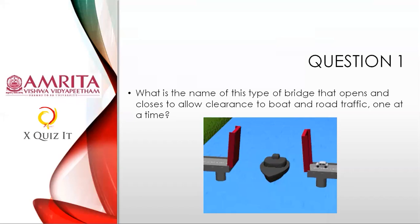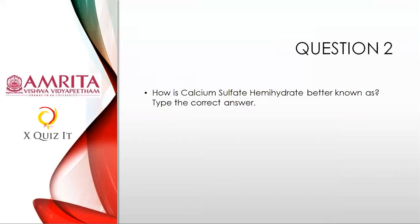You need not write in capitals — you can write in whatever mode you want. We will evaluate in a uniform mode; either all capitals or first-word capitals, not an issue. Question two: Calcium sulfate semi-hydrate — better known as? Type the correct answer in the form. Something on chemistry.